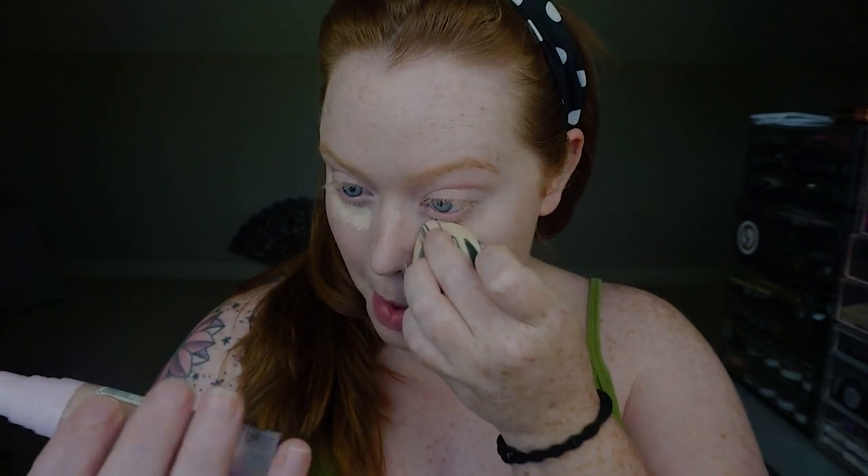I spread the concealer between my two fingers — this one is hyped up for a very good reason. My mirror is over here, which is why I'm kind of looking off to one side. For this concealer I use probably the shade Fair — can confirm, shade Fair.